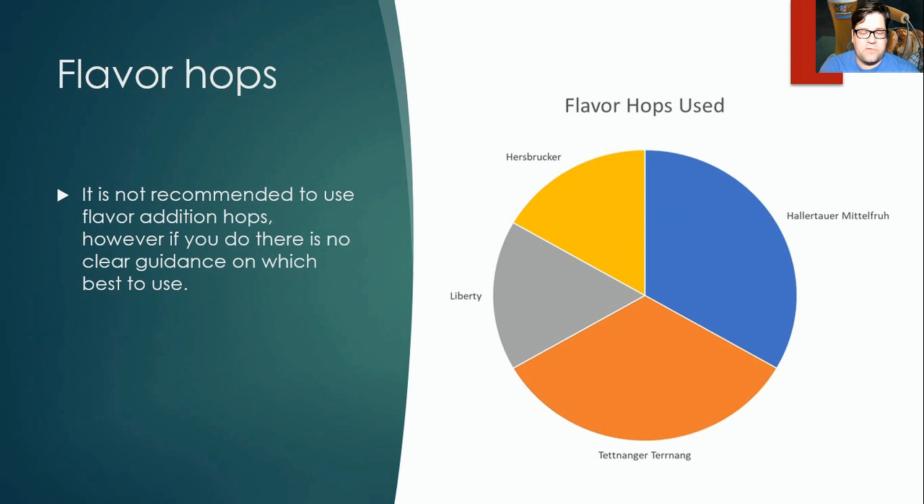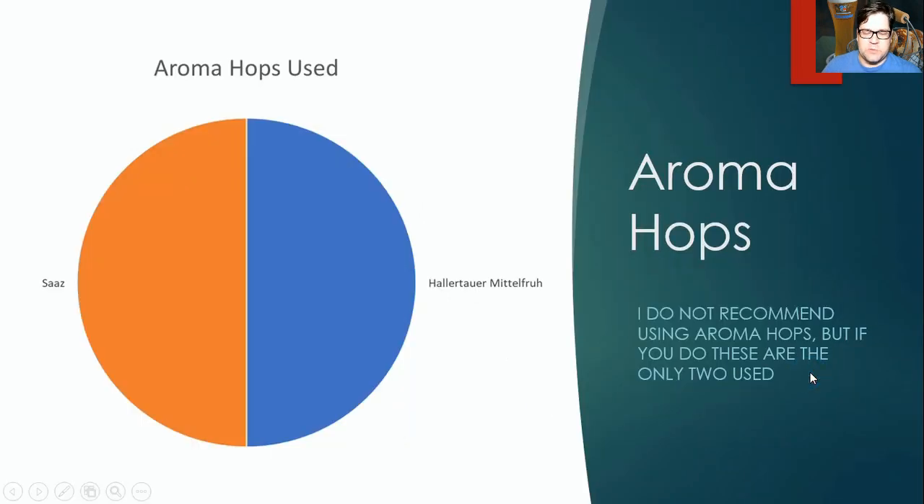For flavor hops — again, we don't recommend using them — they were spread across four or five recipes using Hallertauer, Hersbrucker, Liberty, and Tettnanger, so there's no clear guidance if you do choose to use them. For aroma hops, only two recipes used them — Saaz and Hallertauer Mittelfrueh — and I don't recommend using aroma hops either.